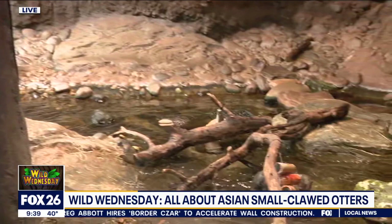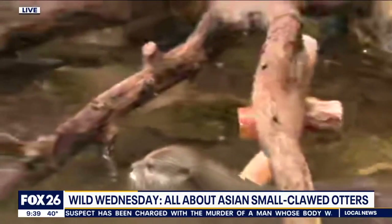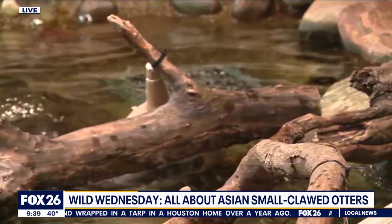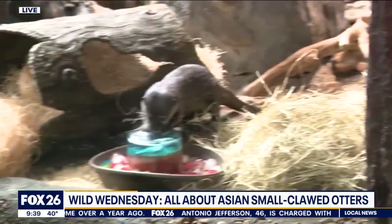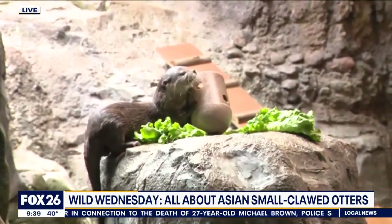I understand that they're the smallest of the otter species. Can you tell us about them, their names, their relation to other types of otters? Sure, so they are the smallest of the 13 otter species. Our two are named Dantu and Athena. Athena is right here at the front and she's heading over to check out some enrichment. Dantu is in the back also looking for some fish inside those enrichment items that we have set up.